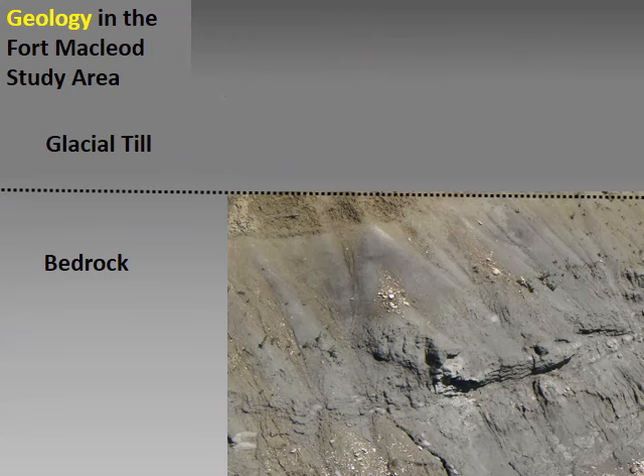The prairies are underlain by bedrock in the form of soft rock that was deposited when dinosaurs were on the earth. Soft rock in the Fort McLeod area is a clay-rich deposit called shale. Groundwater flow in the bedrock is mainly through fractures. Bedrock wells in the study area often produce a decent amount of groundwater, but where fractures aren't encountered, the wells are usually abandoned as dry.